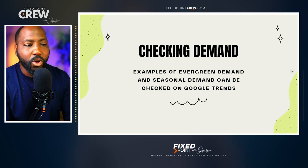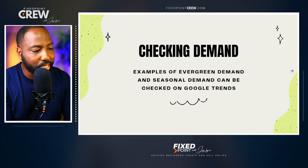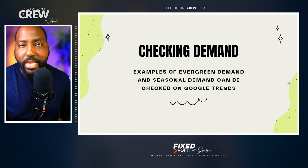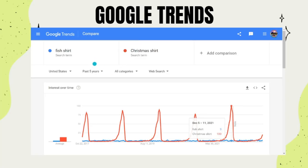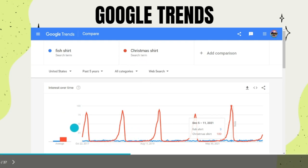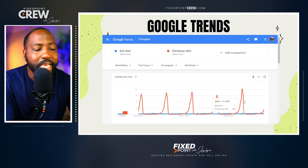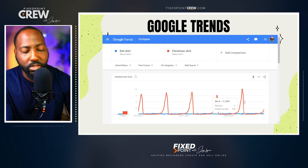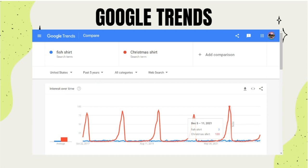Whether you're creating evergreen or seasonal products, the overall thing you want to make sure you do before you even create these products is check demand consistently. Because these demands are changing all the time, you want to make sure you are catching the trend or catching the season before the peak. The easy way to check this is to go to Google Trends. If you look at my screen, I'm sharing with you two different t-shirt topics in Google Trends — the blue is a fish shirt and the red is a Christmas shirt — showing you two different graphs so you can compare whether a product is at the peak of a season or is steady throughout the year as an evergreen product. I searched this over five years to see the overall record of how these products have performed.